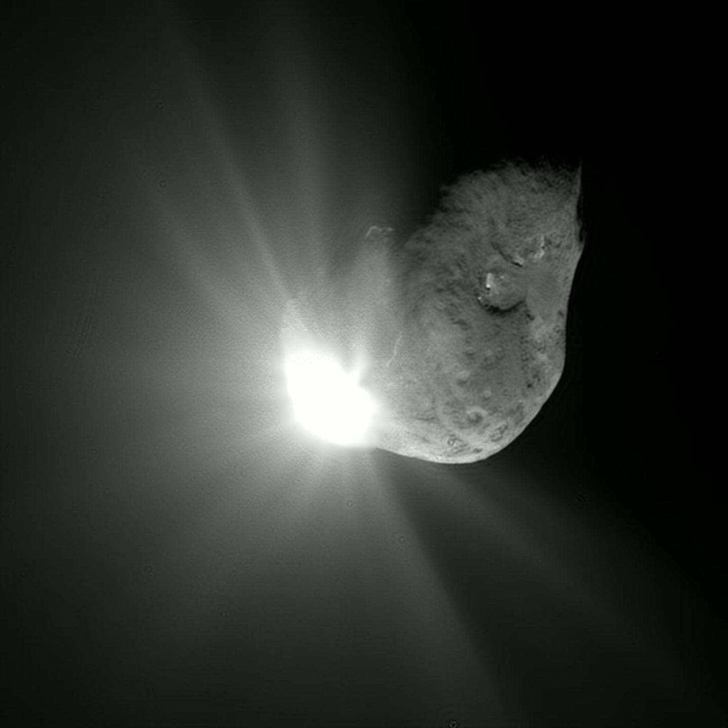Hyperbolic comets may pass once through the inner solar system before being flung to interstellar space. The appearance of a comet is called an apparition. Comets are distinguished from asteroids by the presence of an extended, gravitationally unbound atmosphere surrounding their central nucleus. This atmosphere has parts termed the coma, the central part immediately surrounding the nucleus, and the tail, a typically linear section consisting of dust or gas blown out from the coma by the sun's light pressure or outstreaming solar wind plasma. However, extinct comets that have passed close to the sun many times have lost nearly all of their volatile ices and dust and may come to resemble small asteroids.